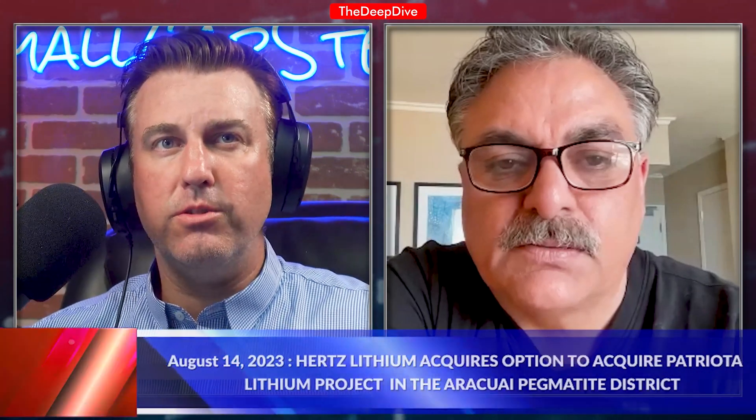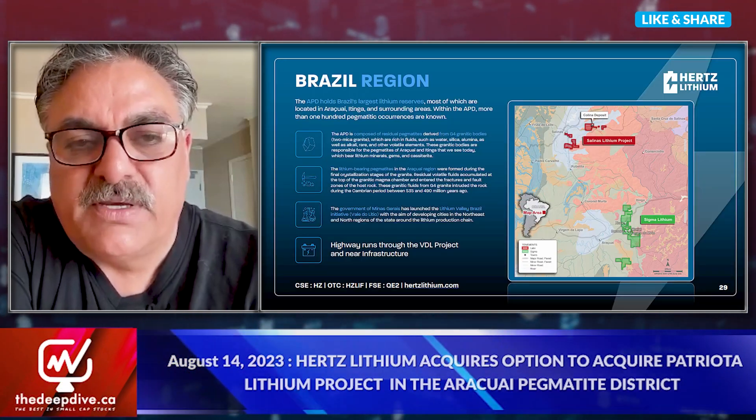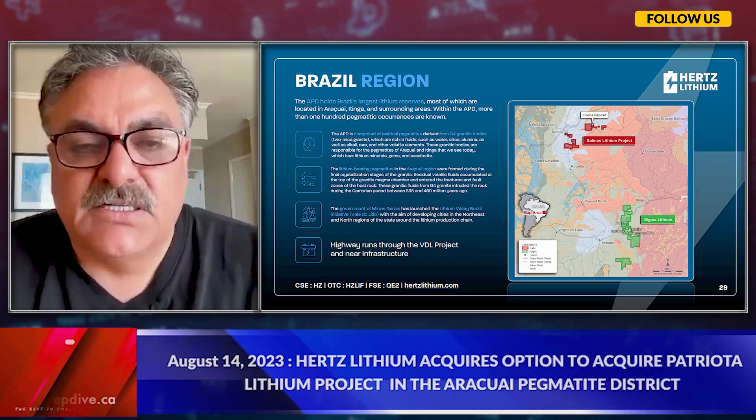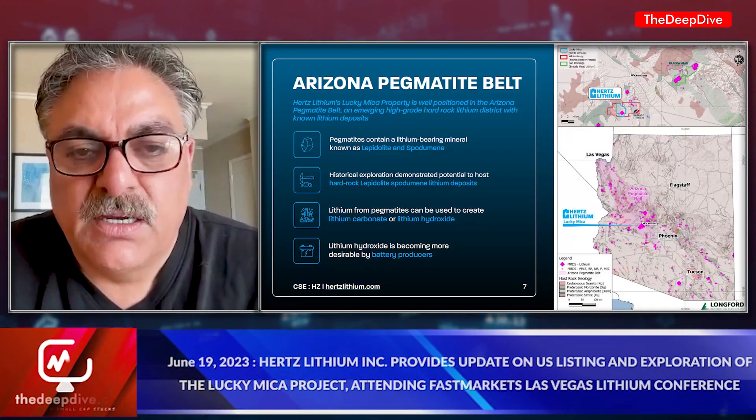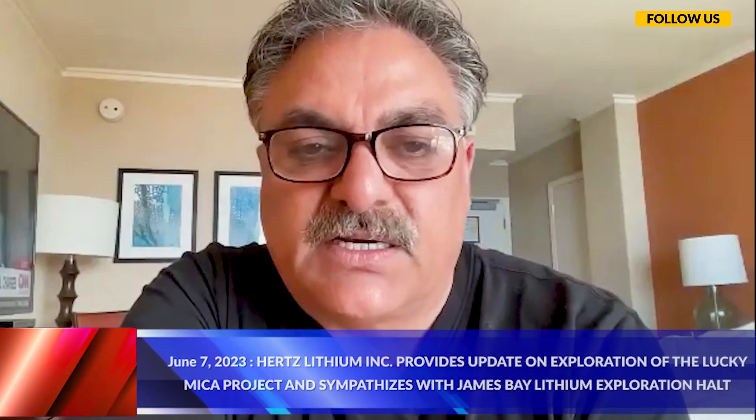For investors watching, are there any timelines or milestones they should be watching over the remainder of the year? We're not a one-project company. We have several projects — Arizona, Penn State technology, and Brazil — and hopefully we'll be able to announce another one. We'll have all-season work programs, with Arizona being year-round and Brazil being an all-year work program as well. With Quebec, we're limited to groundwork in the summer but can drill in the winter. For the Penn State technology, we're not limited as to what we can do, and we're eager to find industry partners — big entities — to help us develop that technology.